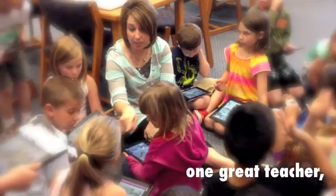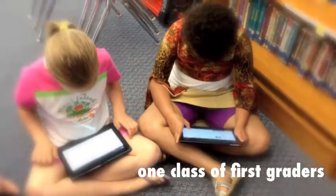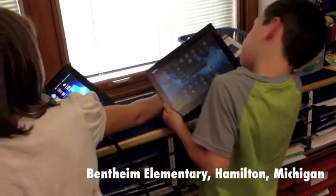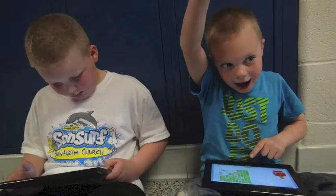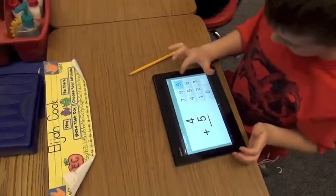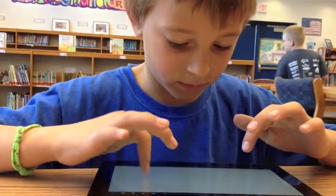What if we took one great teacher and a great group of first graders and gave each of them one-to-one access to the Sony Xperia tablet? Would it make a difference? Would teaching and learning change in their classroom? This May, Sony Education Group sent the kids in Christy Zorhoff's class 20 Xperia tablets to use for three weeks. This is the story of how they were implemented and the ways that teaching and learning changed over the course of that time.